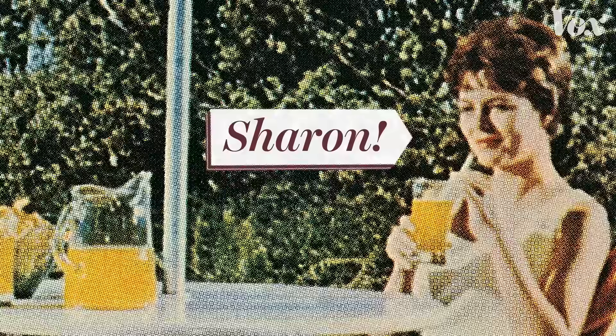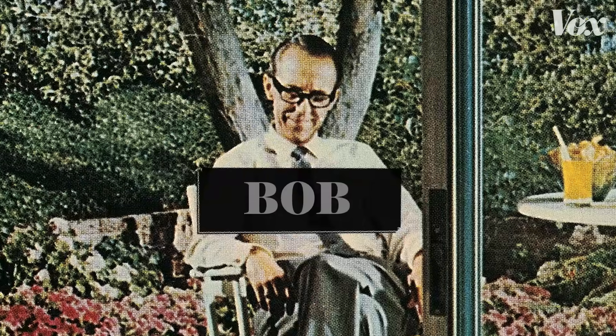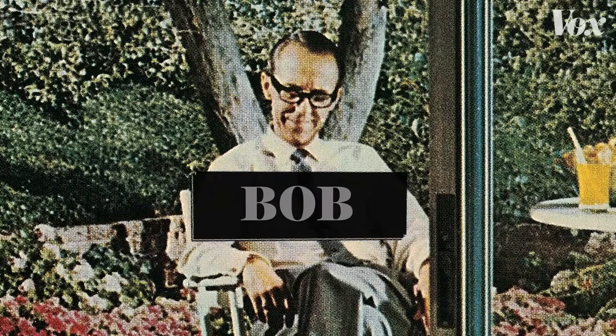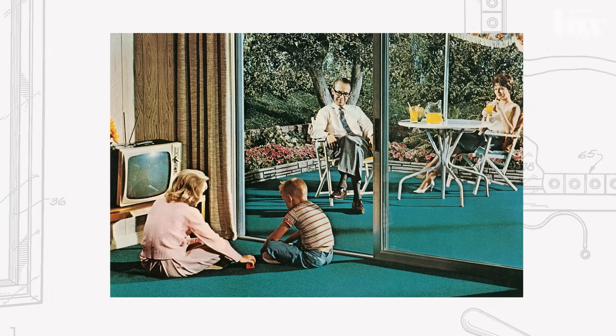It's 1960, and look how happy Sharon and Karen and Joey are. And Bob has completely forgotten the horrors of the Second World War. They are happy because of this glass door.